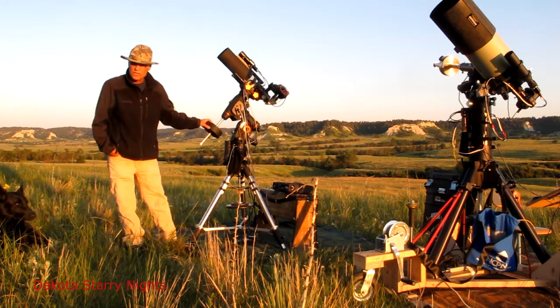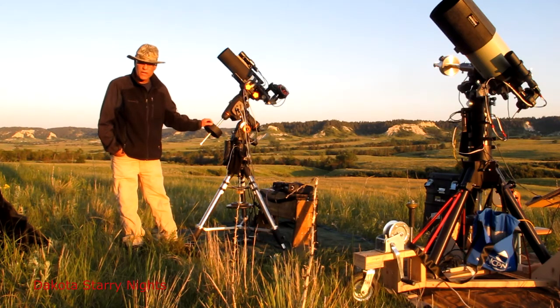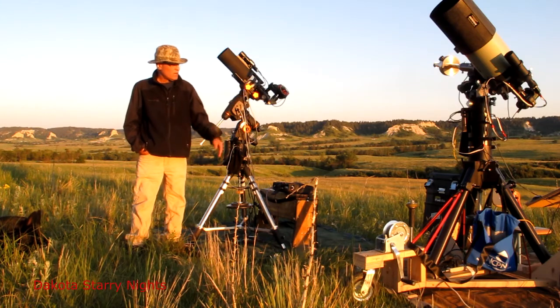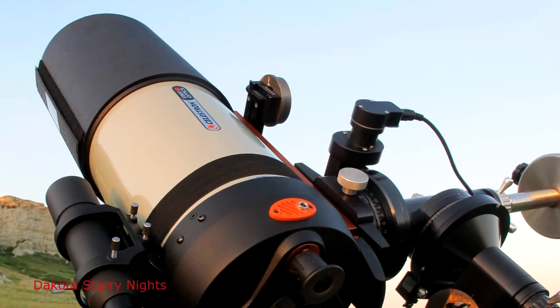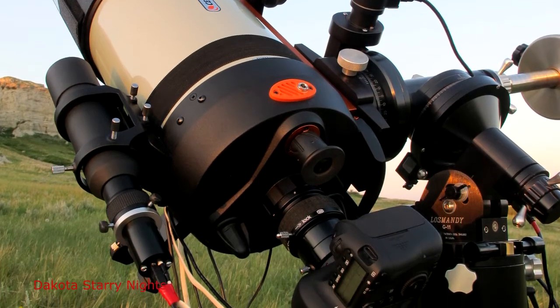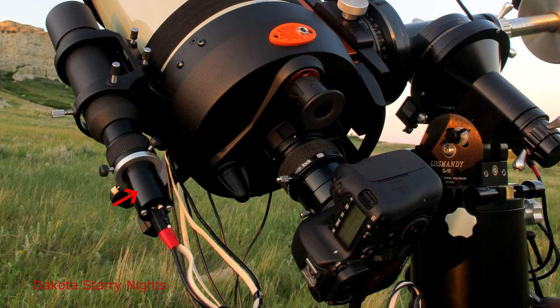This C-GEM has really been a great little mount. It's a great beginner's mount, and it's a great mount just to stay with. But I went ahead and went for a G11 — a Losmandy G11. On this one, I have a Celestron 8-inch edge and a Canon 6D. I'm going to be imaging the Needle Galaxy in Coma Berenices. For a guide cam, I have a Lodestar autoguider and a Stellarvue 50mm guide scope.